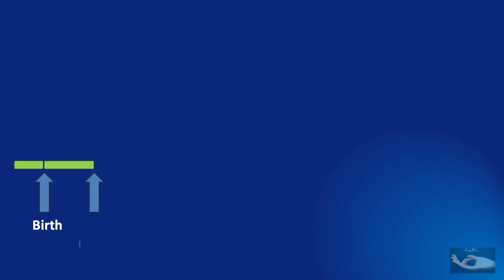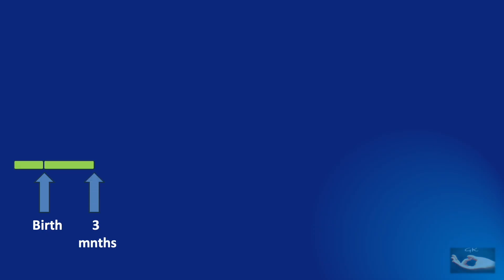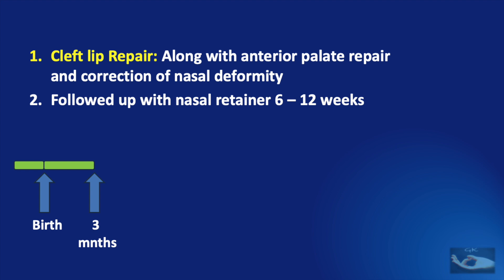By about three months after birth, we need to plan the cleft lip repair, provided all the conditions are met. This cleft lip repair is done along with anterior palate repair and correction of the nasal deformity. Correction of the nasal deformity at this stage is known as the primary nasal correction. It must be followed up with application of a nasal retainer for 6 to 12 weeks.